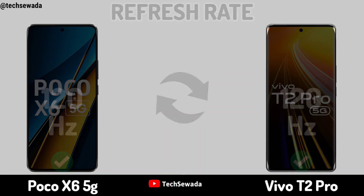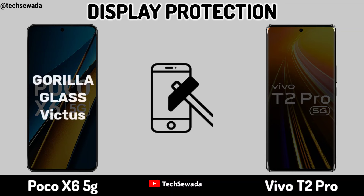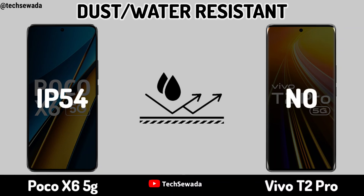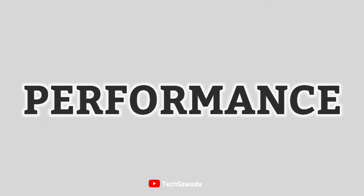Refresh Rate. Display Protection. Dust and Water Resistant.